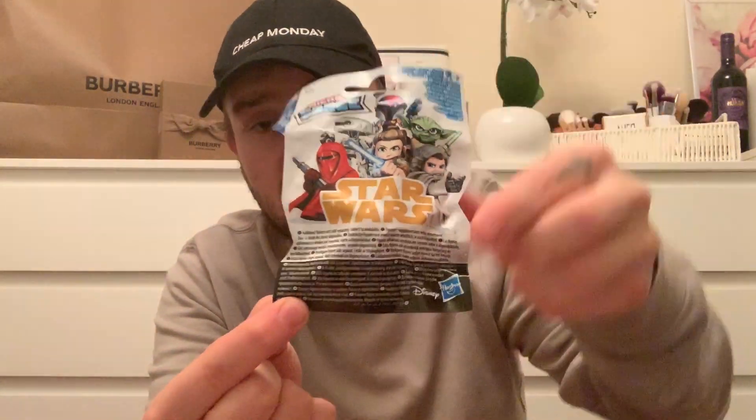Then these little Star Wars grab bags - you get two mini Star Wars figurines in there and they were 49p each. I've got loads more in here but I don't section them so they're just going to pop out here and there.